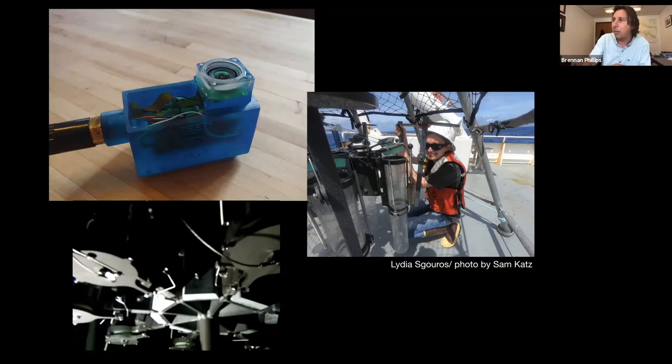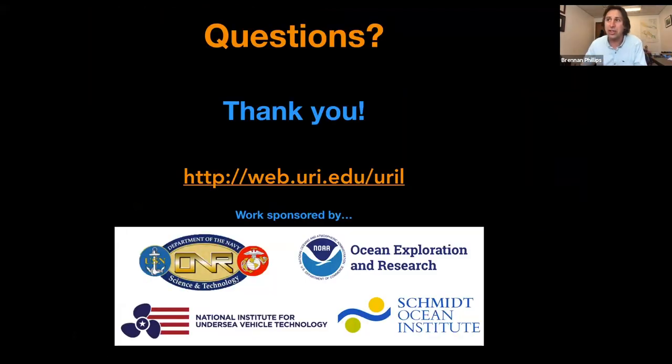With that, I'm going to leave off and leave a lot of room here for questions. I really want to thank you for the opportunity not only to speak about my research, but to express my thoughts earlier. Thank you very much, everybody.